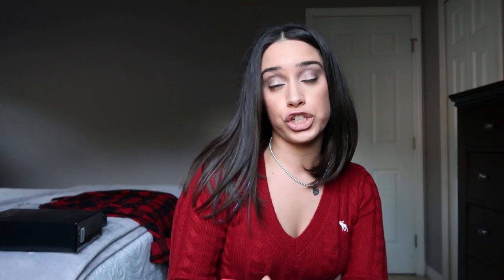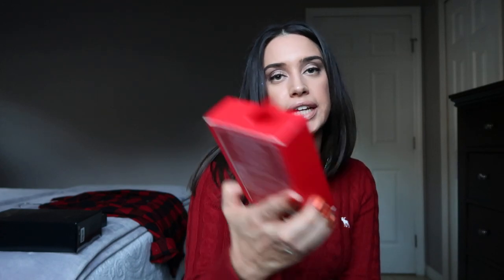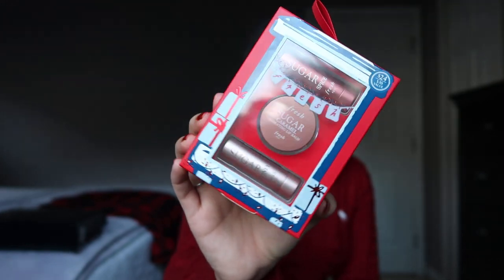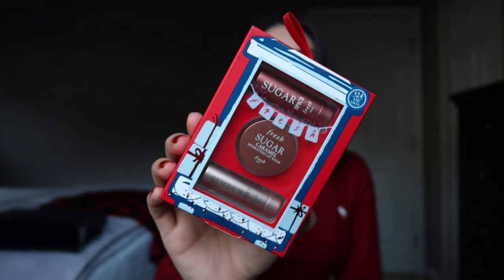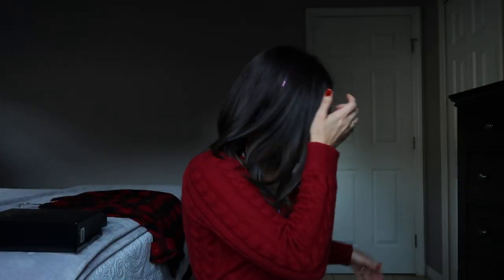Before I move into more palettes, let's talk about the holiday set from Fresh. I really like this set — you get a Sugar Spice, a Sugar Honey, and a Fresh Sugar Caramel hydrating lip balm. It retails for $24 at Sephora. It's a really nice gift for anyone in your family, especially if they don't like wearing lipstick and prefer lip balm.